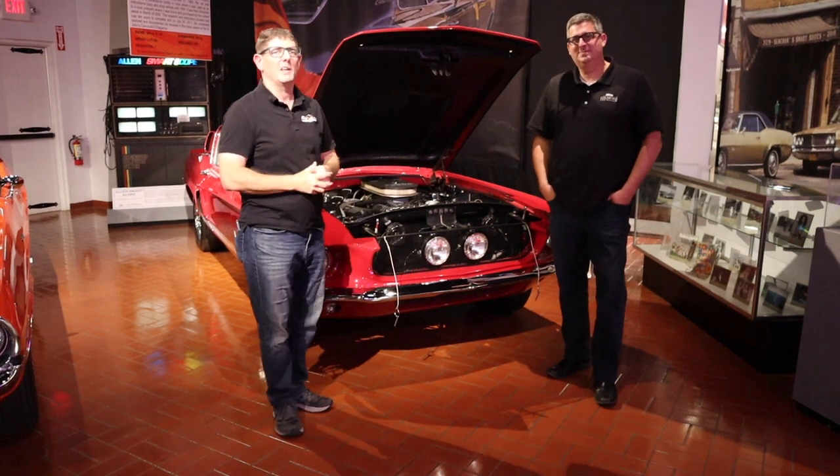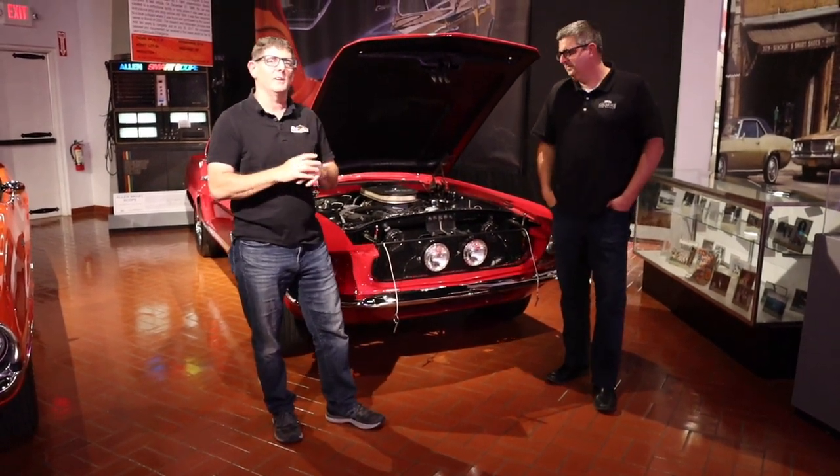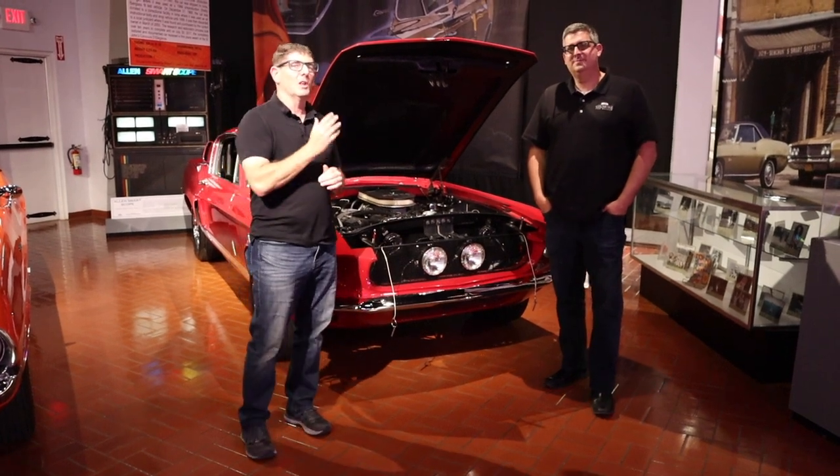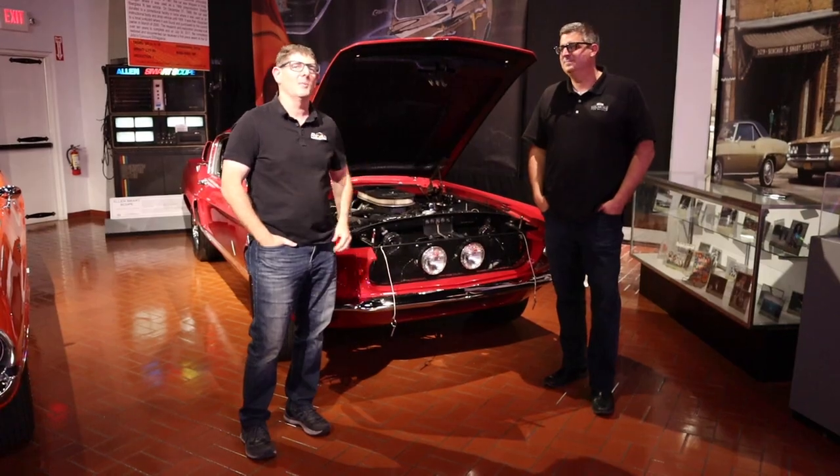All right everybody, thanks for checking out the Rev and Evan channel. This has been a great trip up here to Michigan. Love me some Shelby Mustangs, so stay tuned — we've got plenty more coming up.